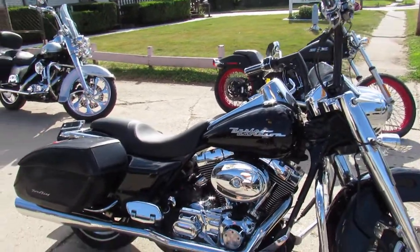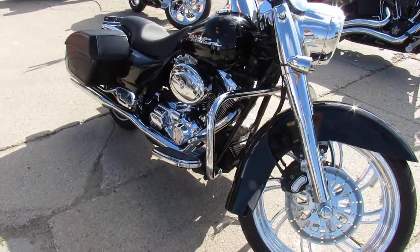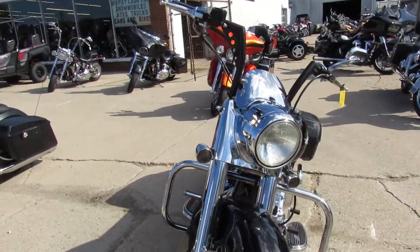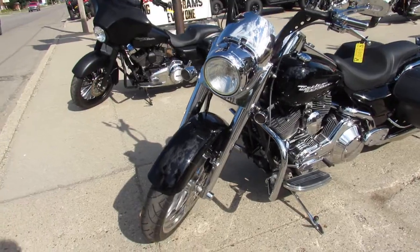This one has it all: 21-inch custom bag wheel, chrome front end, chrome switch housing, custom grips, mini ape hangers, custom seat, and more. The dual Vance and Hines exhaust makes this Road King sound as cool as it looks.